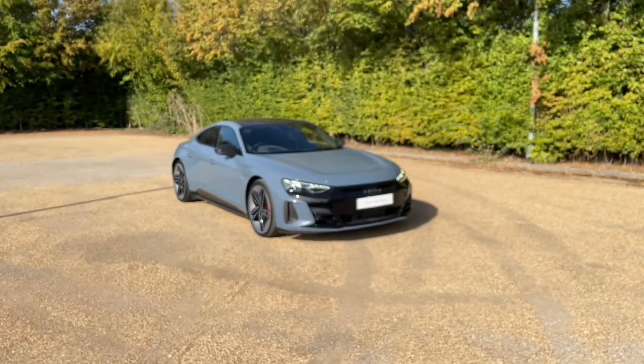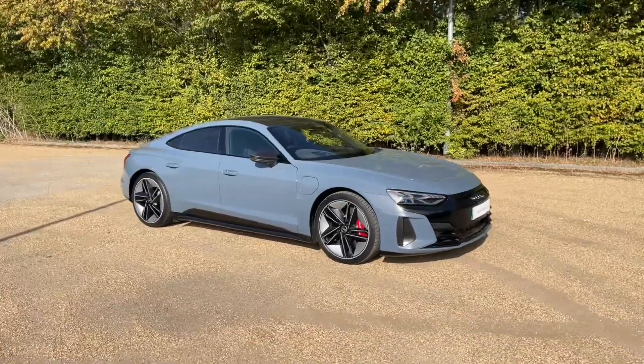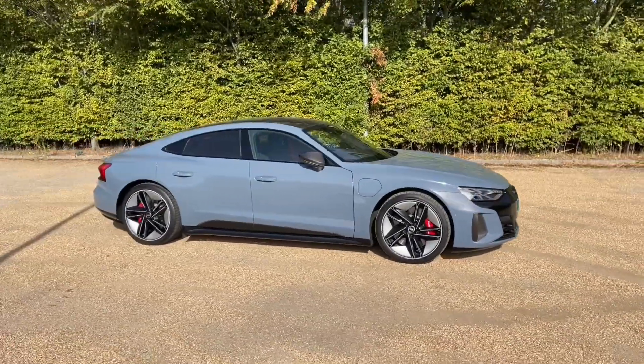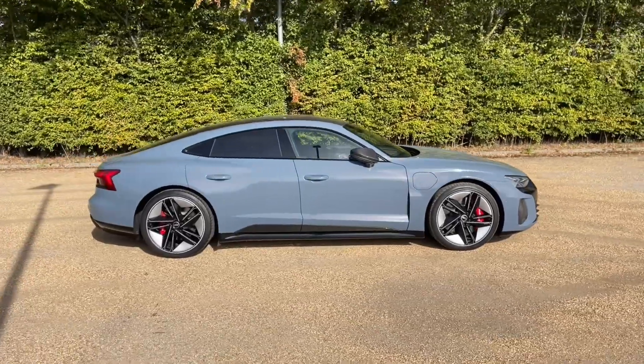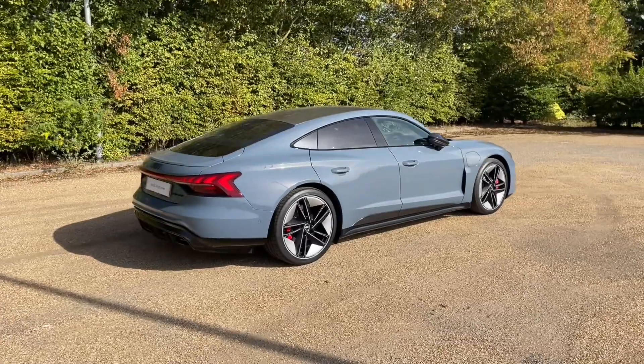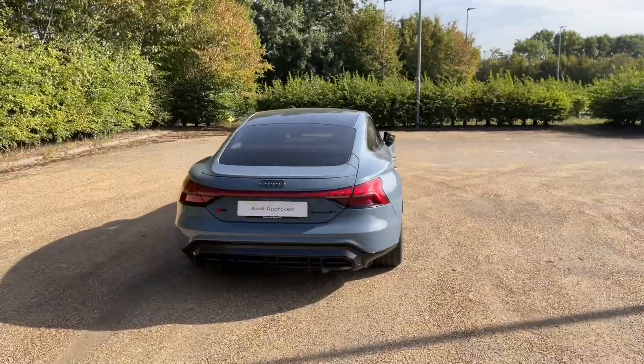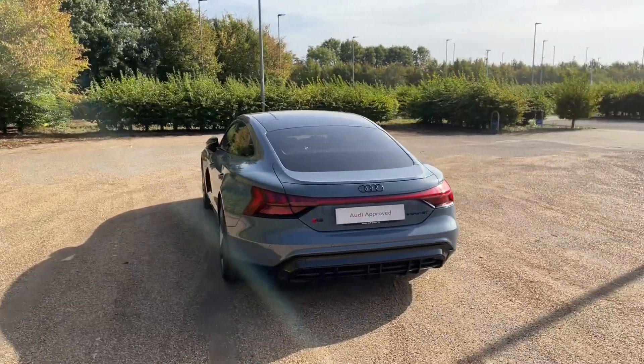Hello and welcome to Bedford Audi. Here we have the Audi approved RS e-tron GT. This e-tron GT is in the lovely carbon Vorsprung trim which includes a lot of extra carbon fibre as well as other optional extras. It comes with a 440 kWh battery and is registered in August 2021.